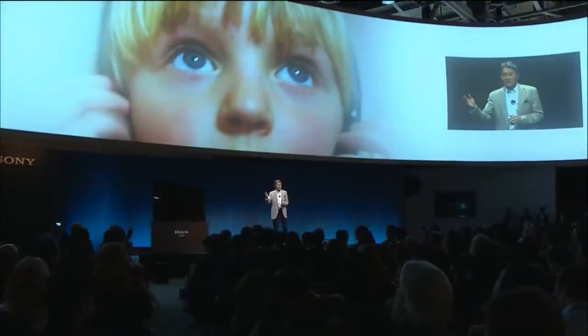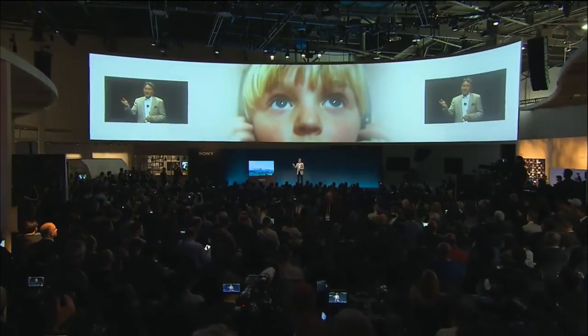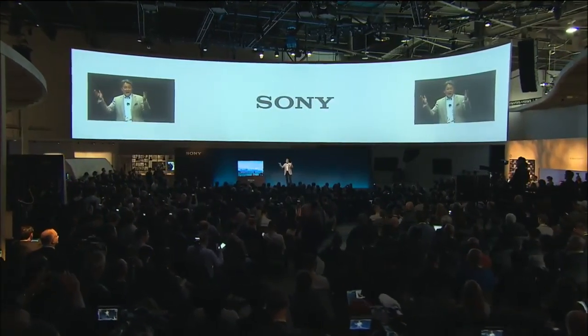I am as excited as ever about the ways consumer electronics continues to positively impact your life and our lives at Sony as well. At Sony, we are always thinking about not only what we can do or how we will create it, but asking ourselves: why? Emotional involvement, expressed as Kando, is at the very essence of all of our offerings. Our goal, and my personal commitment, is to inspire your creativity, delight your senses, challenge your boundaries, and enrich your lives. Ladies and gentlemen, on behalf of all of Sony, thank you for being with us today, and have a great day.